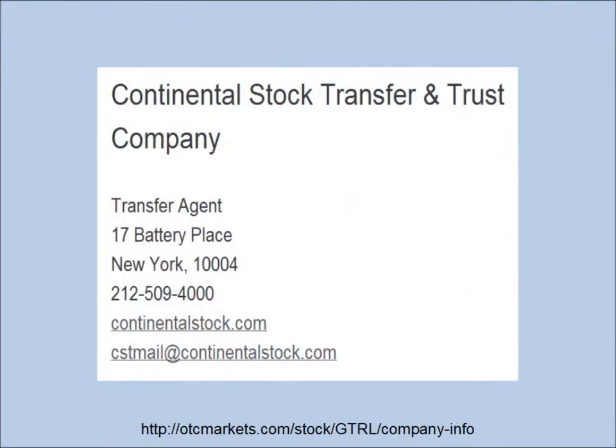If you're interested in learning the current share structure on any given day, the best way to do that is contact the transfer agent. In this case, GTRL's transfer agent is Continental Stock Transfer and Trust Company. They have a New York address, a phone number, a website, and an email contact.